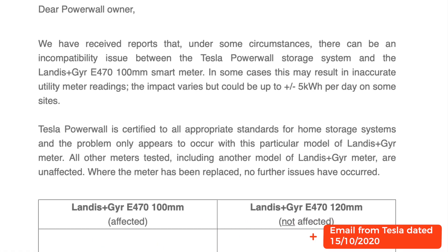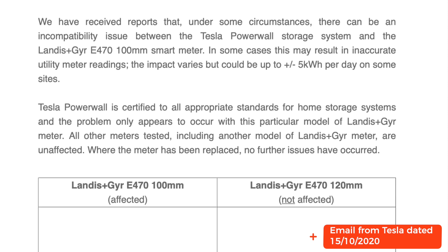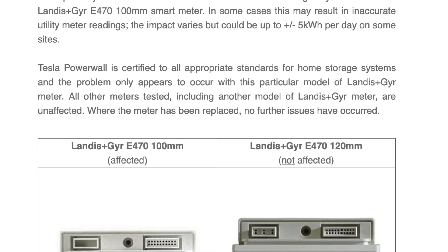Fast forward 18 months from the point I raised the issue — Tesla, Landis and Gear, and our energy supplier Octopus Energy have replicated the problem, confirmed its existence, and found out what the reason is.